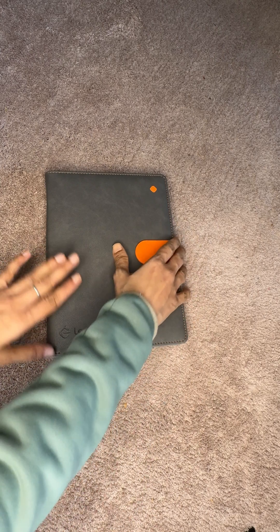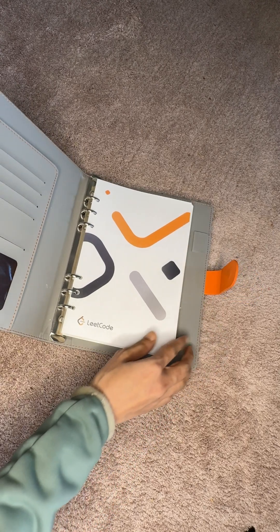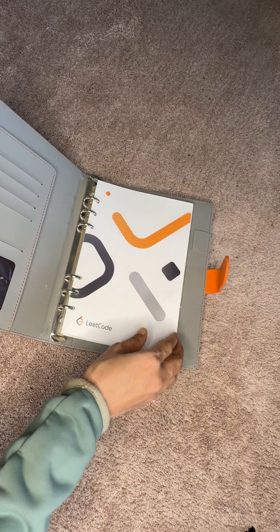And to add to its elegance, the clasp is magnetic, providing a sleek and secure closure. Here's the first page where you'll find the LeetCode branding and design.